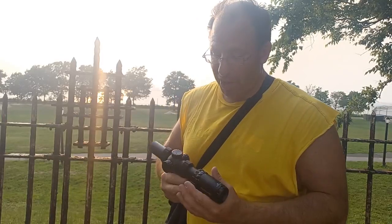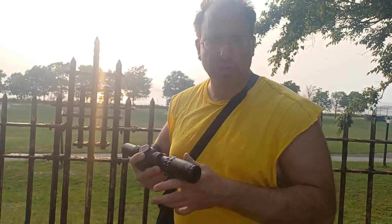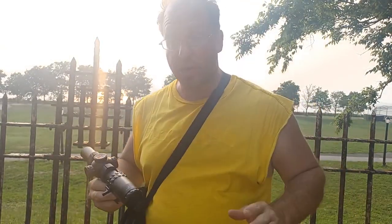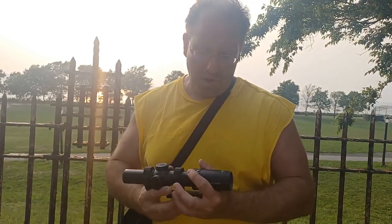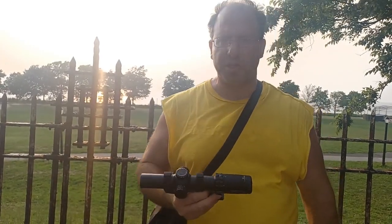I started going off on a tangent about leading targets with this scope, so I'll do a separate video on that. For this video: if you're on a budget, the $450 SLX 10-power from Primary Arms is going to serve you well. You'll be able to do everything you can on the $1,500 scope. The only drawback is with leading moving targets — other than that, this is an excellent scope.